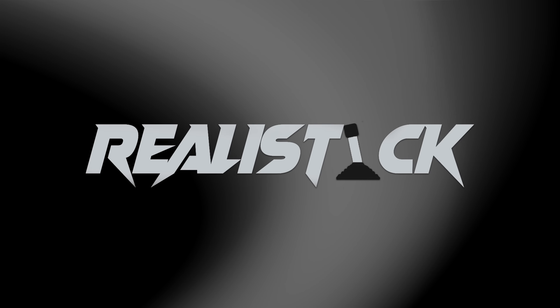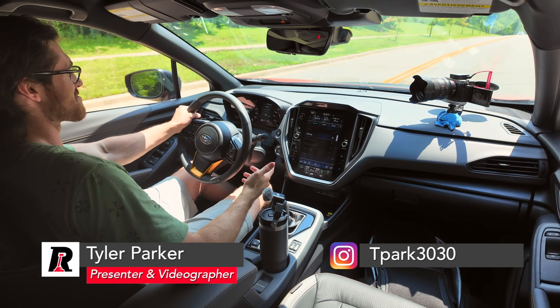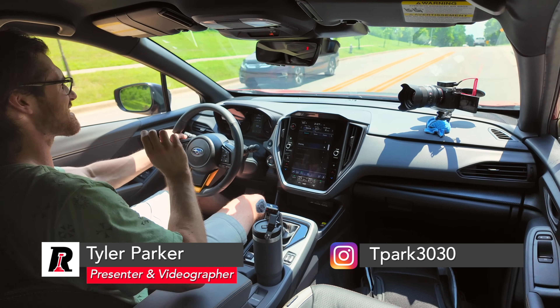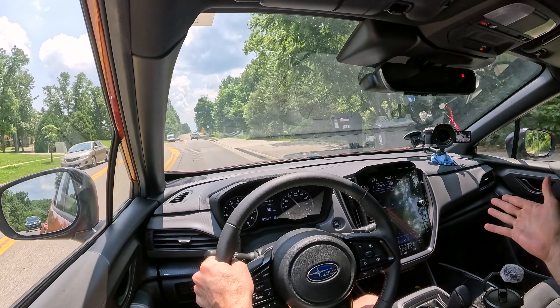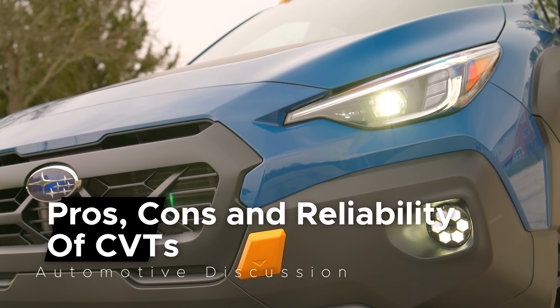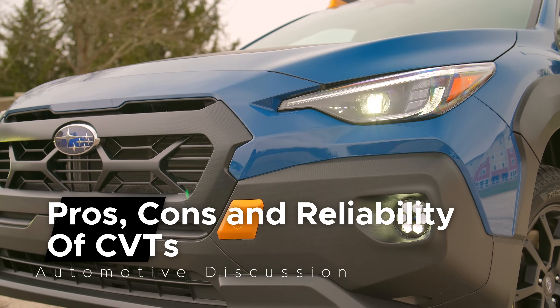The general consensus of the online car community is that continuously variable transmissions are evil. They're said to bully drivers with catastrophic problems while they drain every last ounce of fun from behind the wheel. Today I want to talk about why they've earned that reputation and if you should really avoid them.